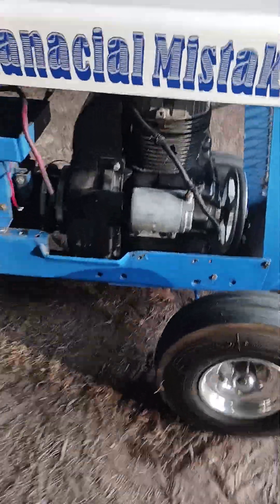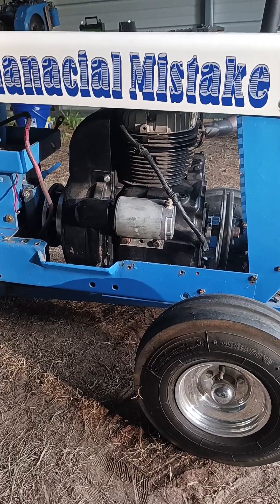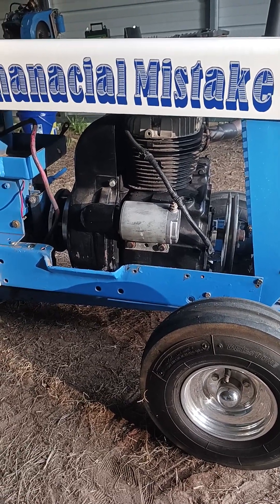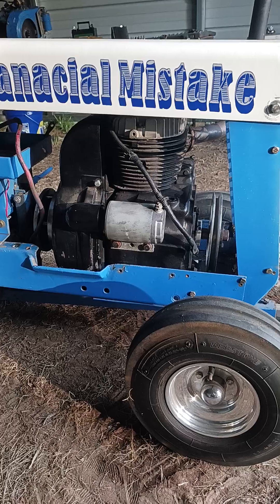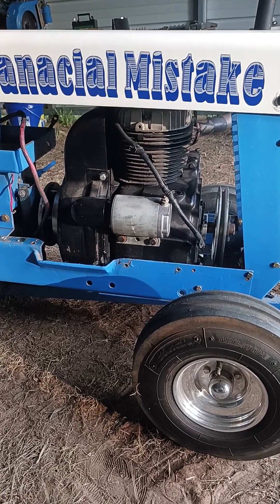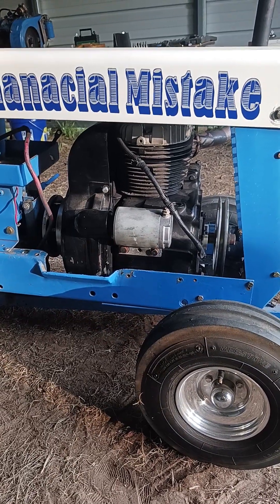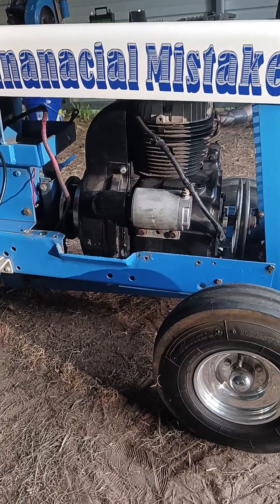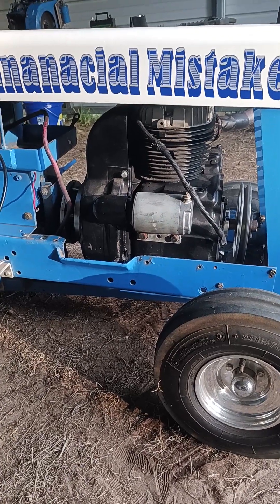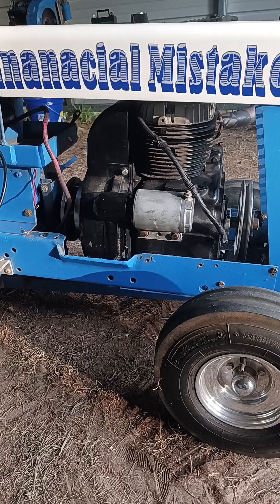As you can see, if you look at last year's videos, Financial Mistake had a blue block. It had a blue block up until two hours before Test and Tune this Saturday. I came out here to the barn and fired it up and made sure everything was alright before I went and made a pass in Hamlet.